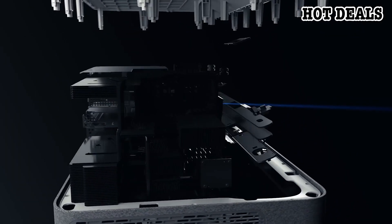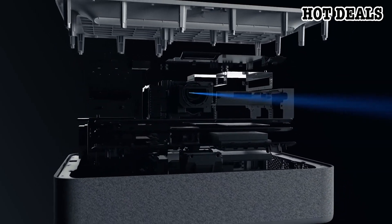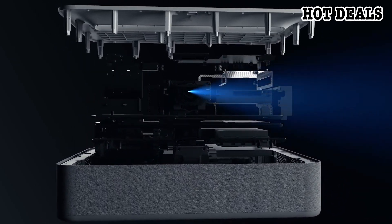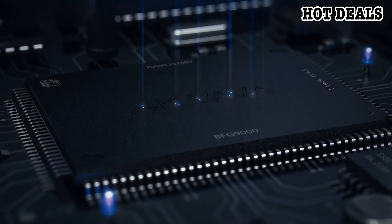Volvo uses laser technology which lasts 25,000 hours — up to ten times longer than regular projector bulbs — which means you won't ever have to change bulbs again.